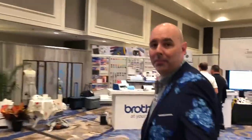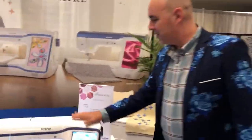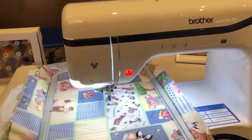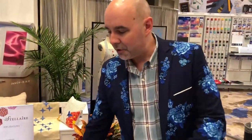Well, we have a beautiful new Brother embroidery-only machine. It's called the XE1. This machine is great. Even if you like your sewing machine and how it sews, and you want all the top technology features that Brother has to offer, this would be the machine for you.